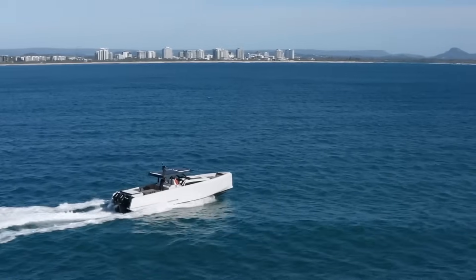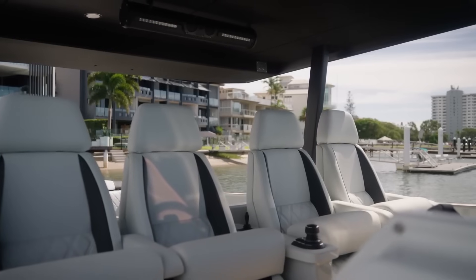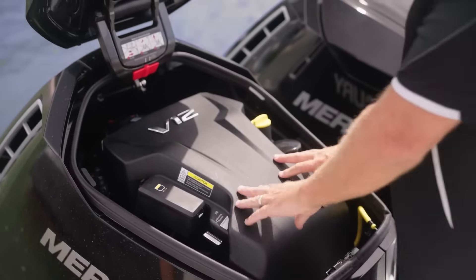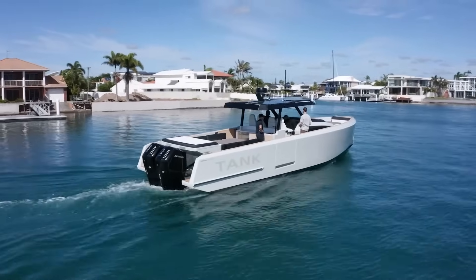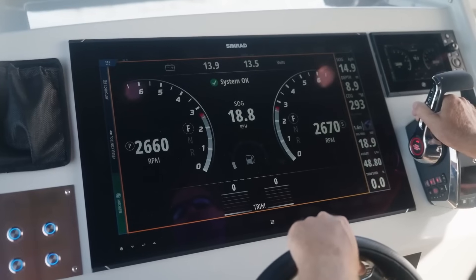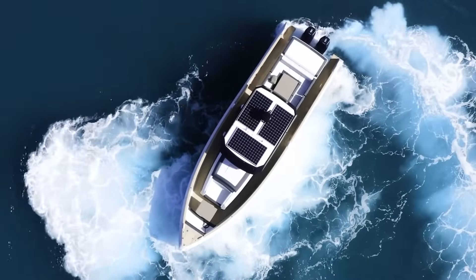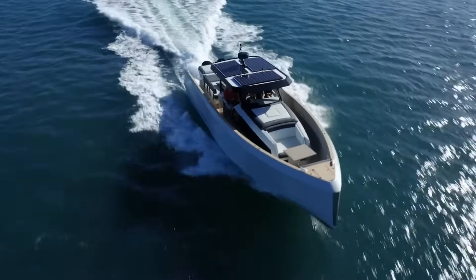Why all this high-tech wizardry? Because modern boaters want more than brute force — they want smarter engines that are fuel-efficient, low-maintenance, and seamlessly integrated into their boating lifestyle. But innovation doesn't come cheap. All this engineering takes years of development, countless prototypes, and rugged real-world testing. Part of what you're paying for is the tech. The other part? Knowing it'll work when you need it most.